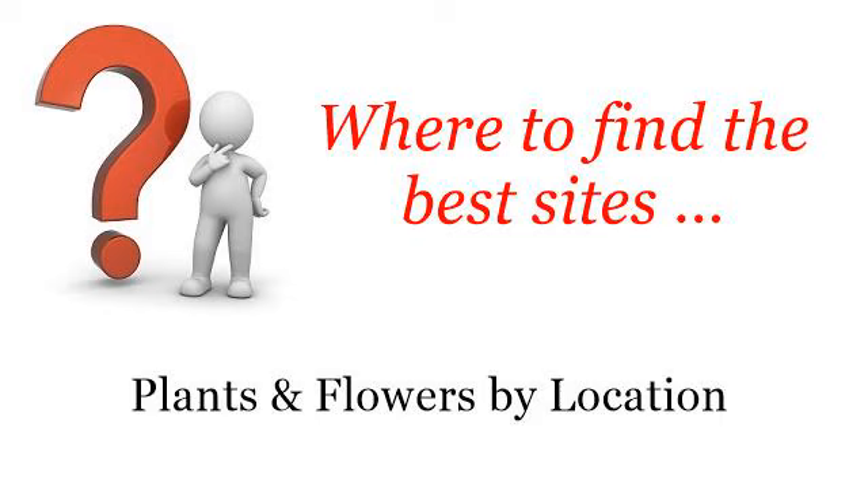Where to find the best sites? Plants and flowers by location. Howdy! So you want to know more about Abutilon Chinese Lantern Plants — these are the best resources we could find on the web.